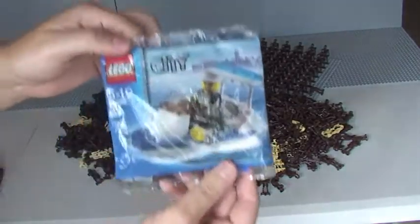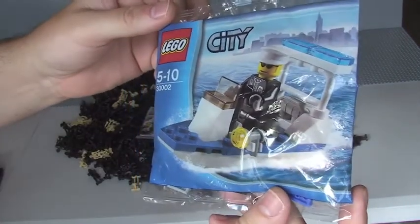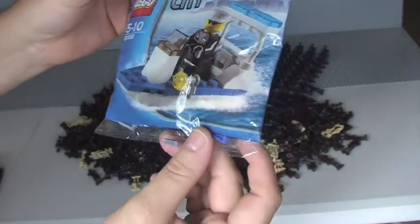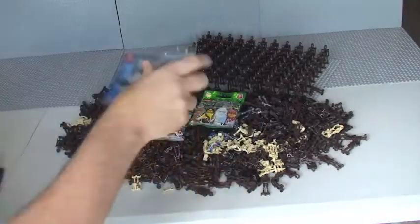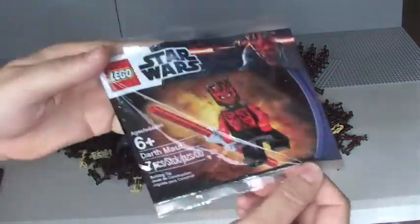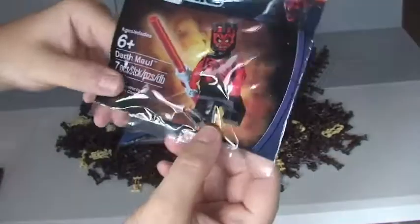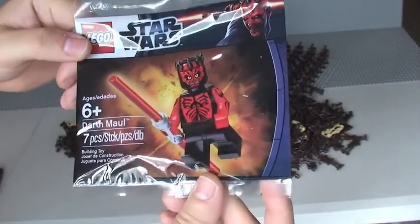Three is a Lego City poly bag, set 30002, which you can see — it's a cop on a sort of speedboat. That is sealed and unopened. And the fourth element of this giveaway competition prize is this brand new, pristine condition, exclusive Lego Star Wars shirtless Darth Maul.